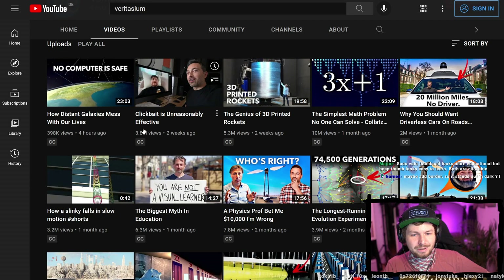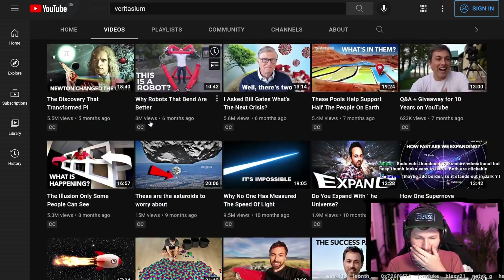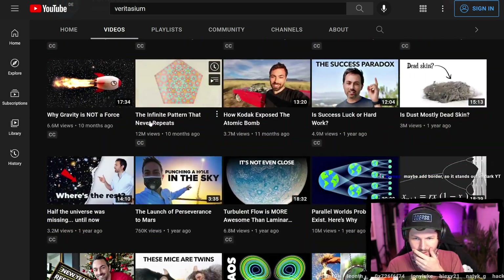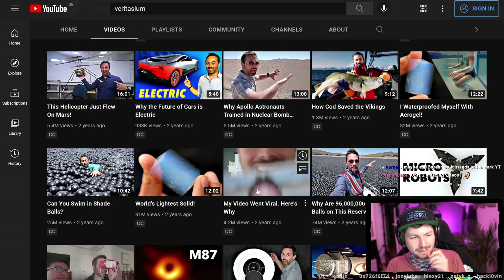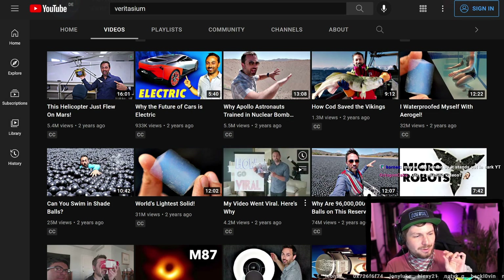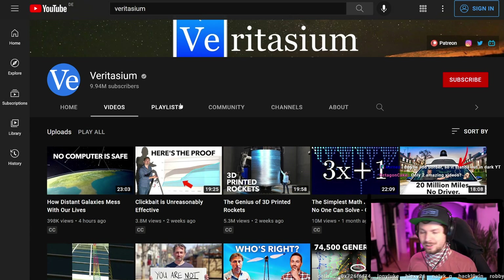Veritasium made this video 'Clickbait is Unreasonably Effective,' and he has a bit older video from about a year ago about viral videos — how to go viral. Both videos are excellent. Watch the older one first and then the new one. Excellent videos if you are interested in the YouTube game.